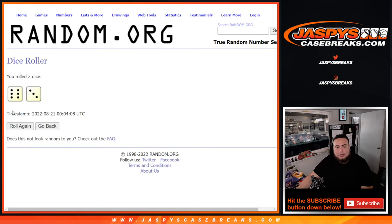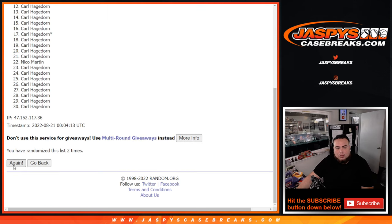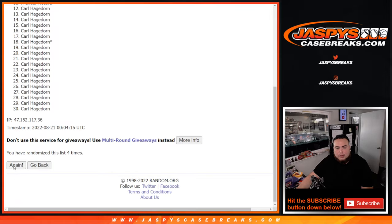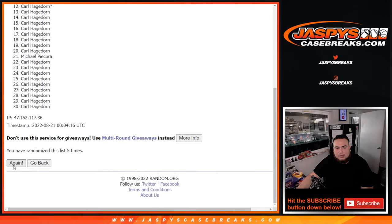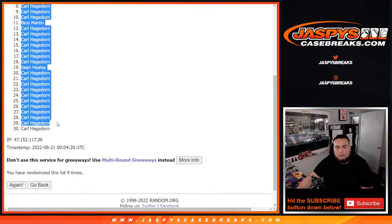Roll it. Let's do the break first. Six and a three, nine times — one, two, three, four, five, six, seven, eight, nine. Nine times, down to Carl.